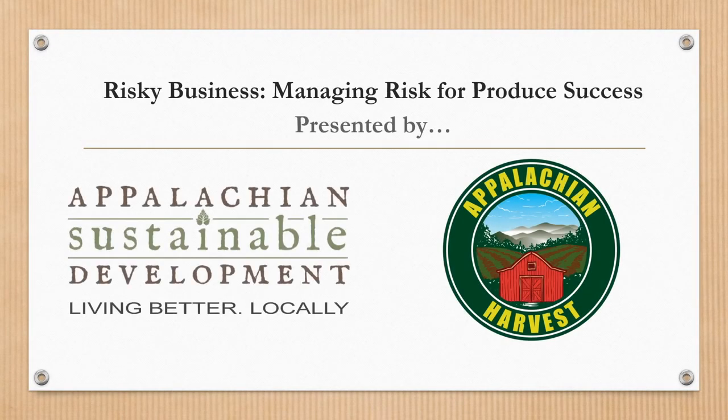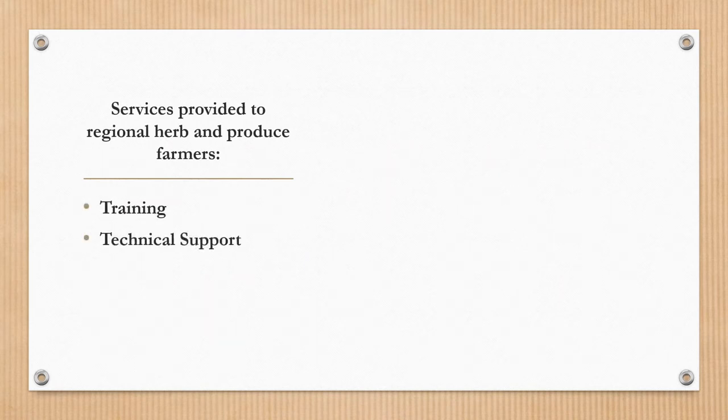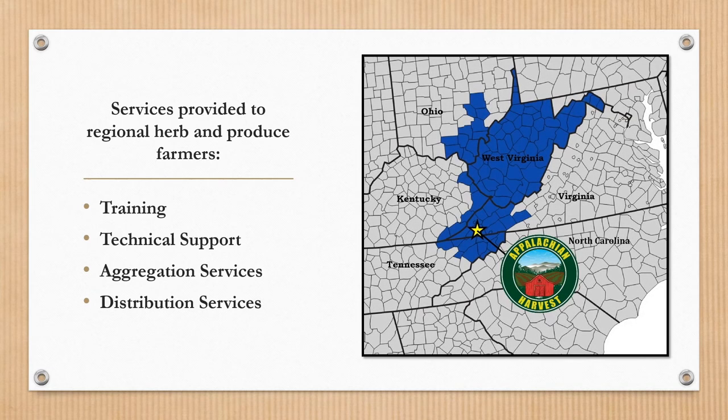Appalachian Harvest is a food hub located in southwest Virginia that provides regional herb and vegetable farmers with training, technical support, aggregation, and distribution services, connecting them to retail markets.